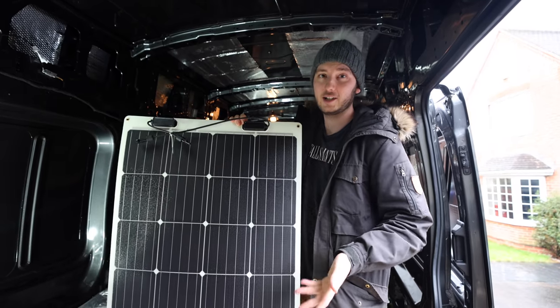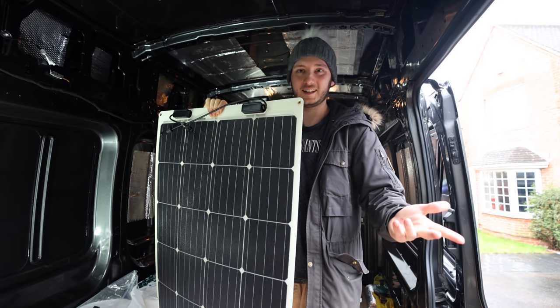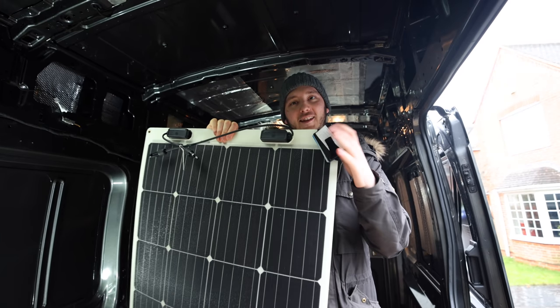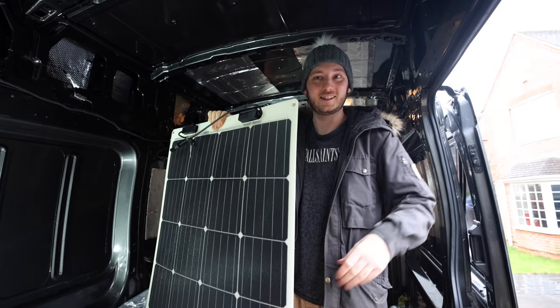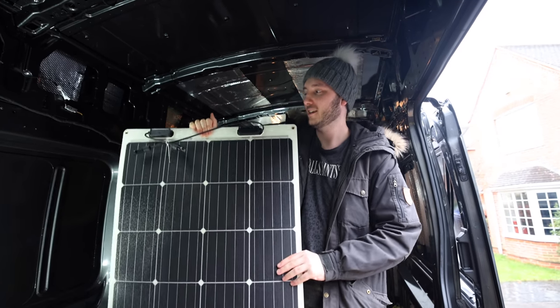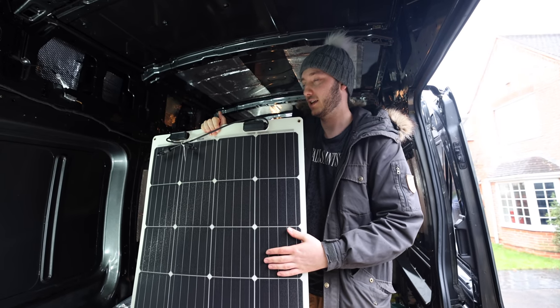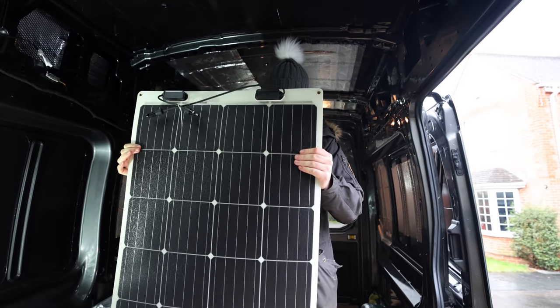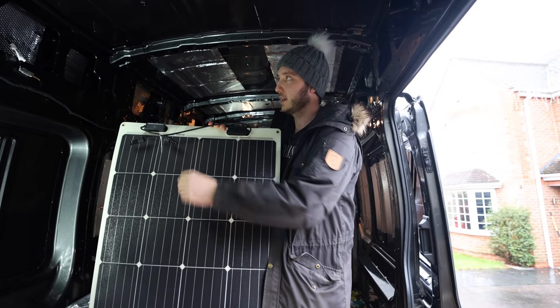These are the Renergy solar panels - how cool are these? They're flexible and incredibly thin. Look at that - a card wallet slides right in there, that's how thin they are! Literally no weight to them. We have three of these at 175 watts each, giving us a total of 525 watts. Over 500 watts just from these little things - that's crazy!